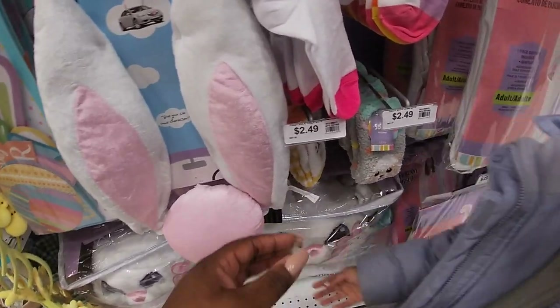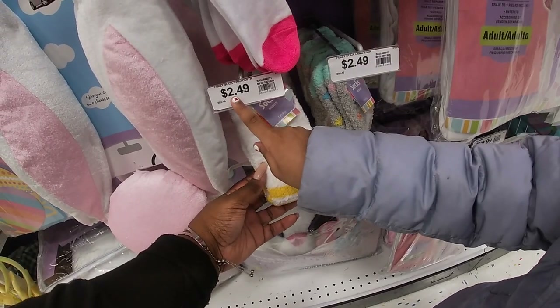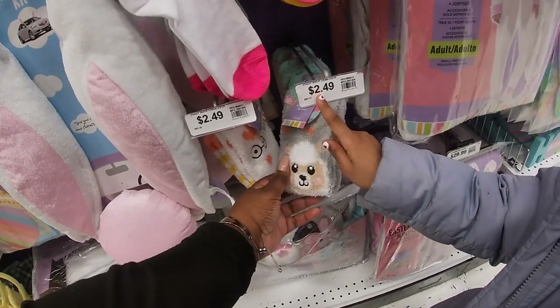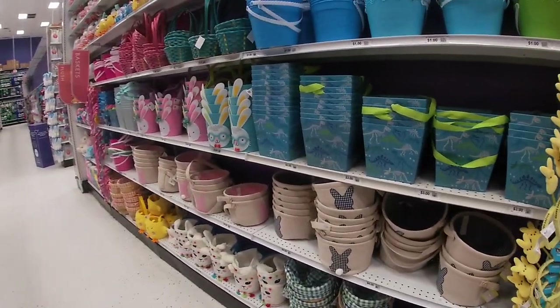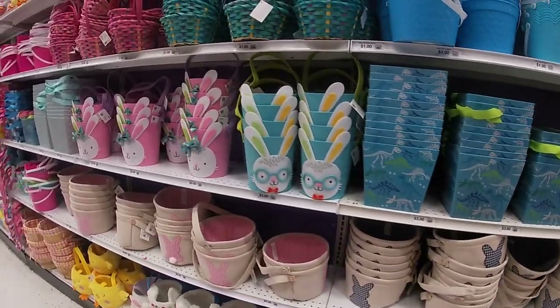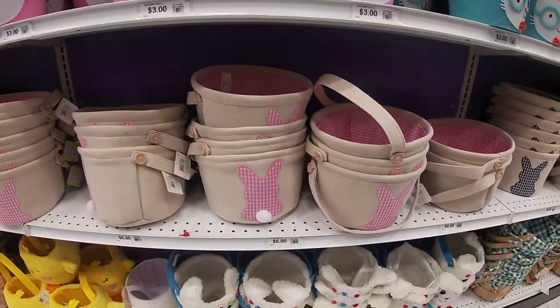Look at these socks — this sock costs $2.49, these socks cost $2.49. They have a lot of pretty baskets — these are $3, these are $3, these are $6, but the top ones are $10. These are $1.